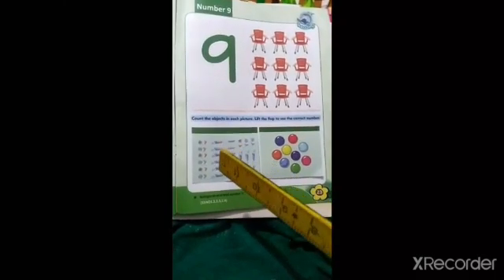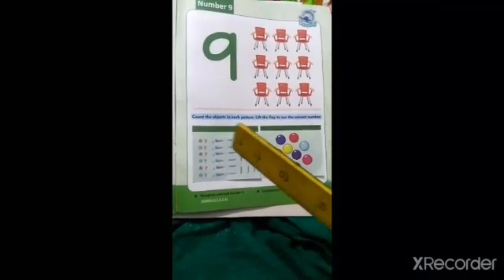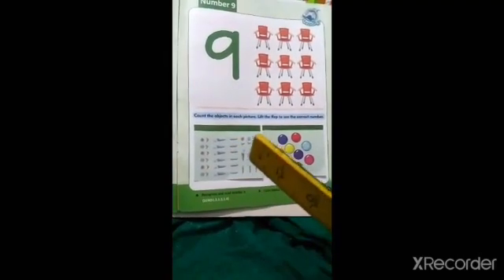Badhe count karte hain: 1, 2, 3, 4, 5, 6, 7, 8, 9. Again: 1, 2, 3, 4, 5, 6, 7, 8, 9.